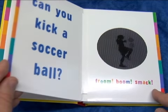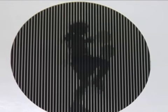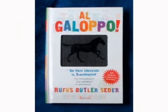Gallop was really wildly successful. Still number one on the New York Times children's bestseller list. It was published in 12 languages. Gallop was about animals — horses, dogs, cats, eagles.